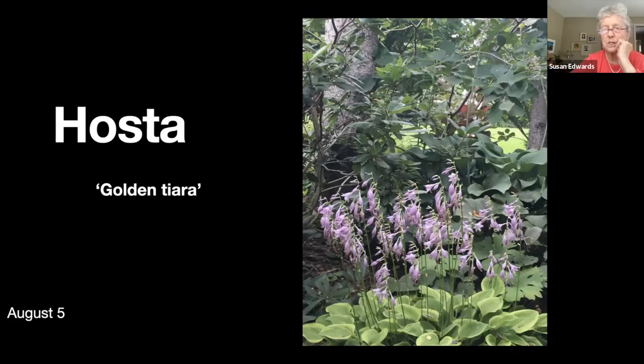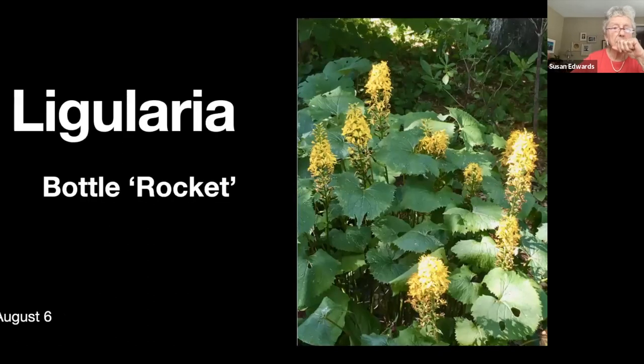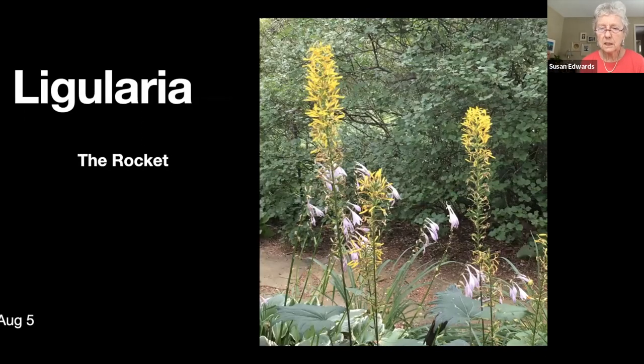I also have quite a few of this Golden Tiara hosta which brings up that nice yellow in the shady area. The sun shines into it in the late afternoon which is rather nice. There's some ligularia with yellow blooms — rather scrawny ligularia. It grows taller but it's just not as dense.